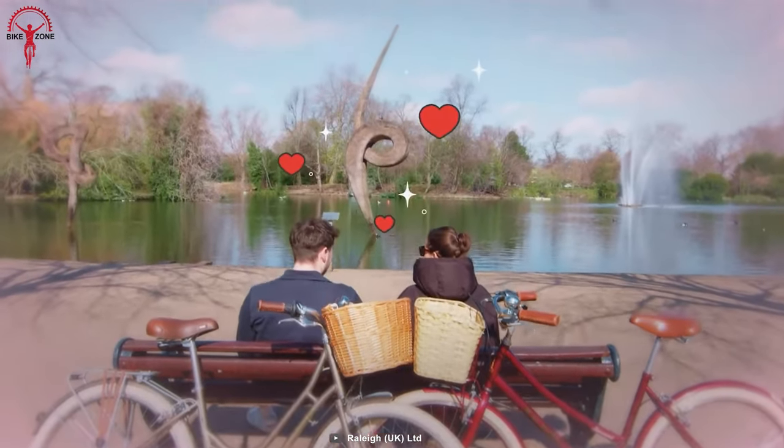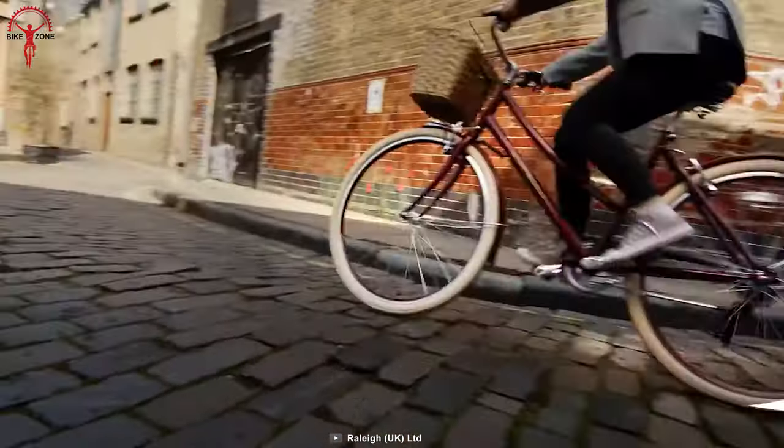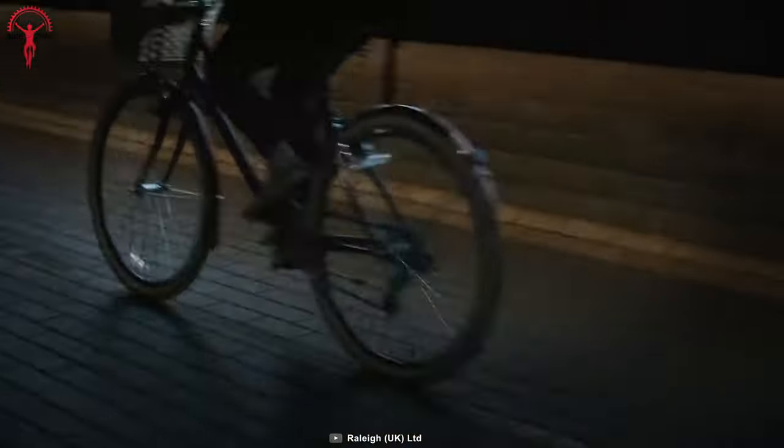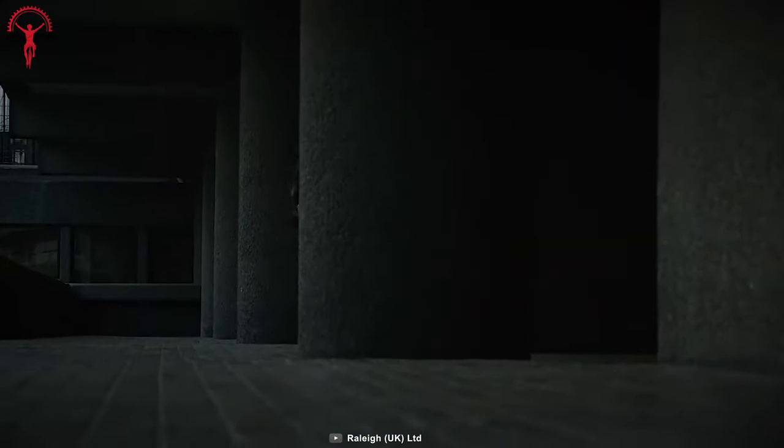Alongside its retro design, the very thoughtful inclusion of the low-step frame adds convenience and comfort for riders. Moreover, its distinctive color options with anti-puncture tires add road presence to turn heads.